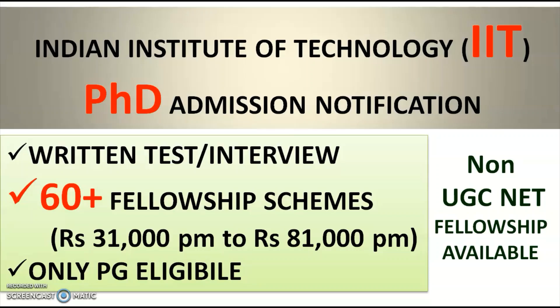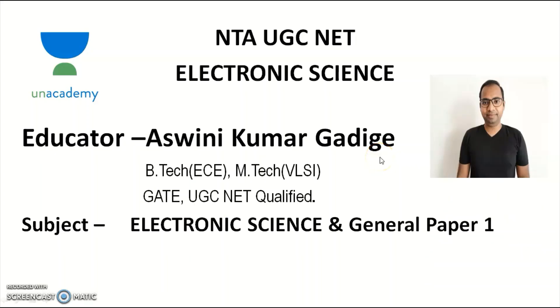Apart from this PhD notification, if you are looking for any recruitment, please mention your subject in the comment section. If I find a matching recruitment notification, I will cover it in the next video. Subscribe to the channel and tap the bell icon to get immediate notifications, and watch this video until the end for complete details.